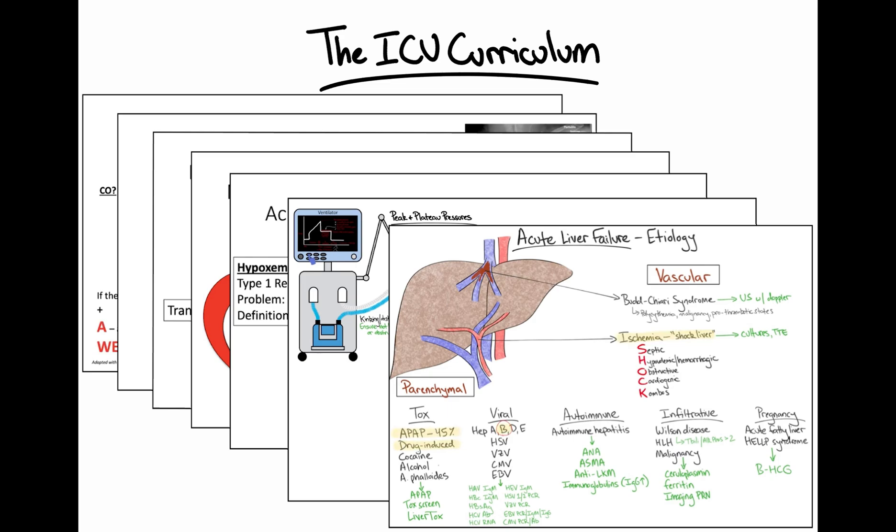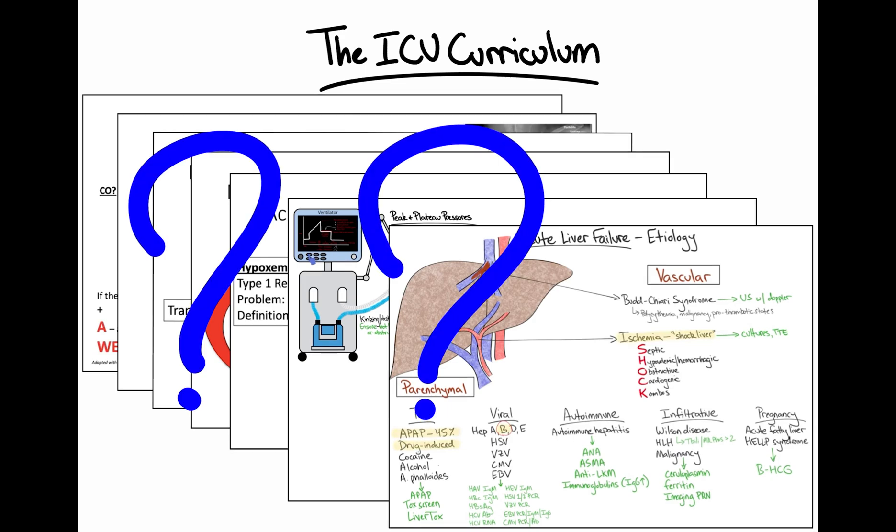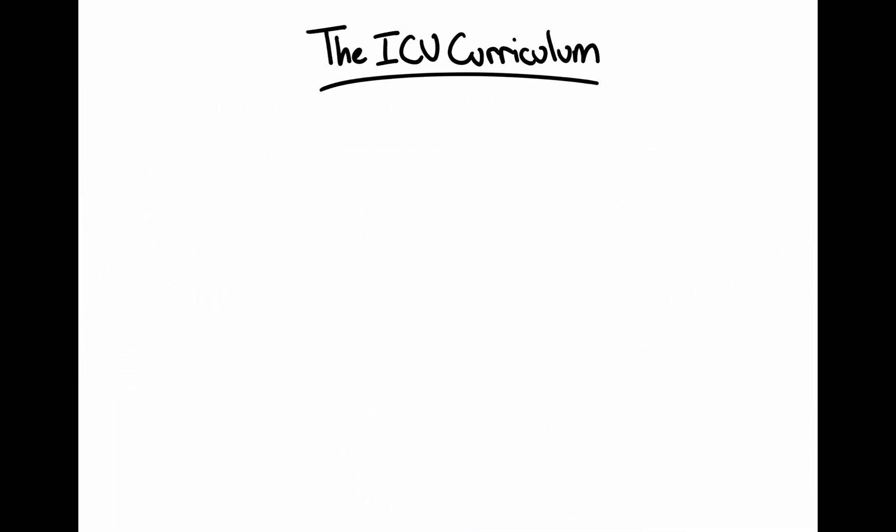As much as I've enjoyed making these videos, I've always thought to myself: how can we create an ICU curriculum that is more interactive, more educational, and most importantly, more engaging for learners? How can we improve the way we teach about all aspects of critical care?